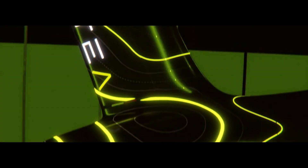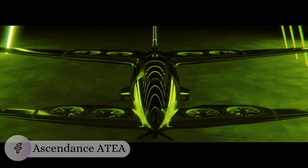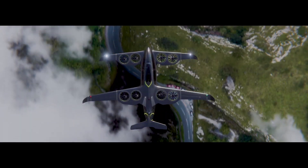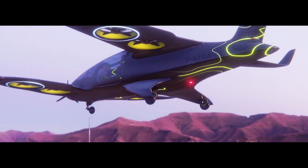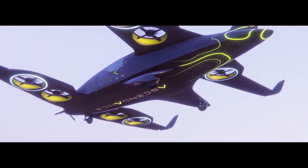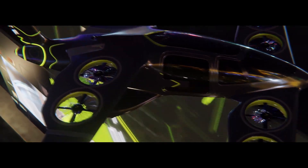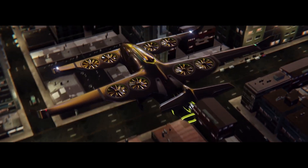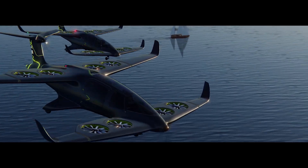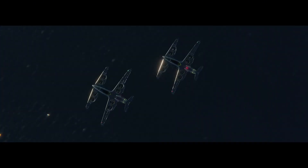Whisper-quiet hybrid electric power meets the grace of a falcon in the ATIA, where French aeronautical innovation reimagines regional air travel without leaving a carbon footprint. This sophisticated VTOL stands out with its distinctive box-wing design and distributed hybrid electric propulsion system. Eight tilting electric rotors provide vertical lift, while the aircraft's aerodynamic shape enables efficient forward flight, striking a perfect balance between helicopter versatility and fixed-wing efficiency.